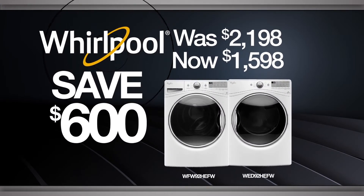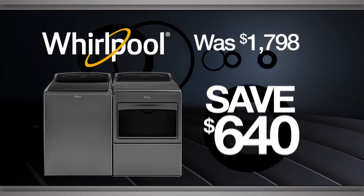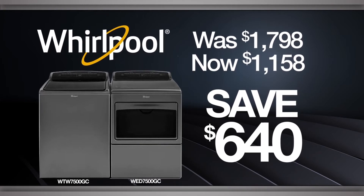Like this laundry pair with load and go steam clean technology. Or keep an eye on your clothes with this pair's easy view frameless design.